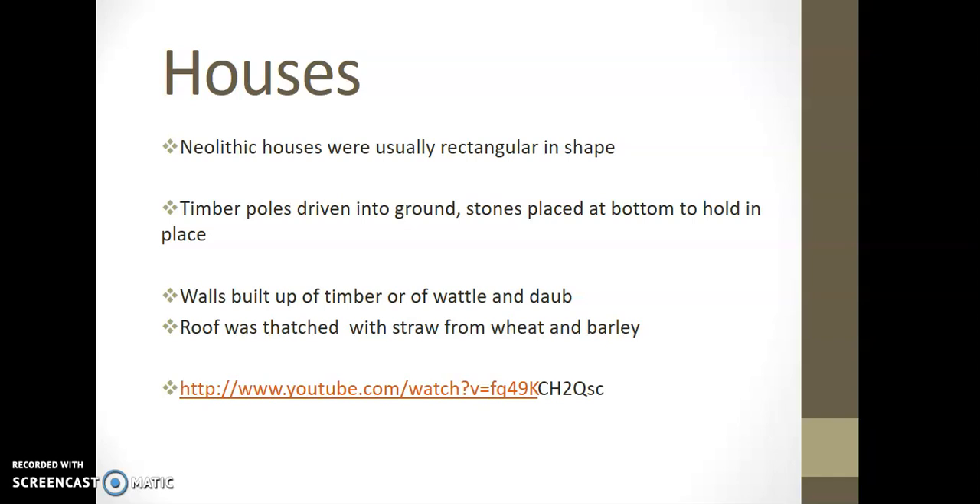The wattle is then plastered or daubed with wet soil, clay, sand, and straw. The sticks and panels are the wattle, made by weaving thin branches — either whole or split — between different sticks. The daub, which was earth, soil, and clay, was used as a first form of cement, essentially. Willows, elms, and hazels were commonly used, but any green branches were really adaptable.